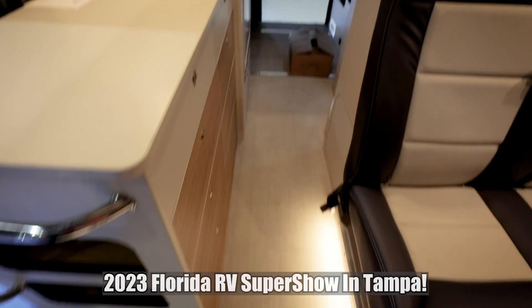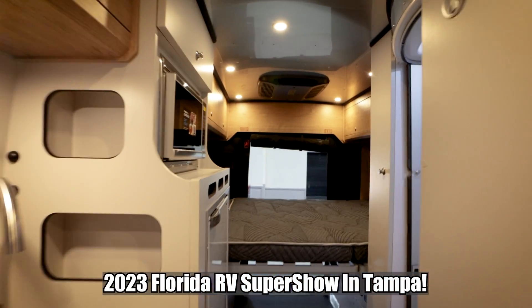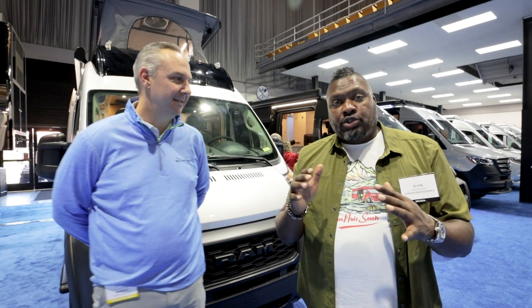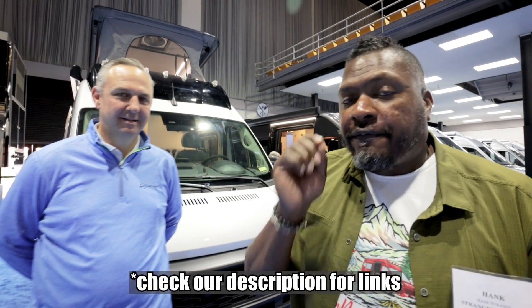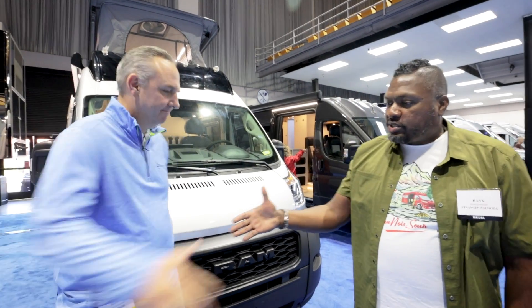Thank you for joining us. Welcome back to the channel. I'm Hank Strange, and this is Strangerpalooza. We're at the 2023 Florida RV Super Show in Tampa, and we're here in the Airstream booth. We've got Justin with us.